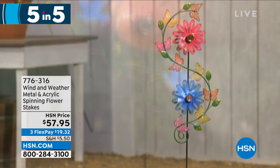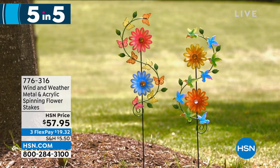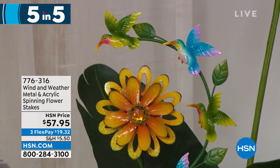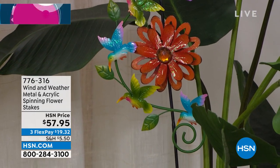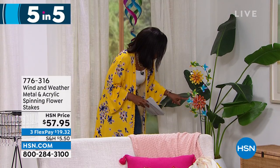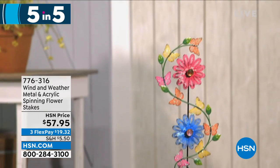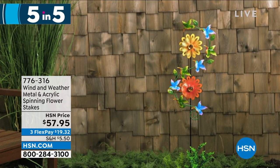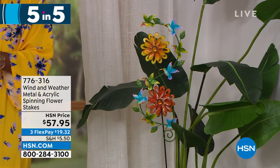Fifth and final of our five and five — from Wind and Weather, the metal and acrylic spinning flower stakes. So pretty in orange and yellow or pink and blue. If you love movement and color in your garden, really capturing the beauty of wind on a breezy day, this is perfect. You can see the beautiful intricate detail and hummingbirds spinning around — speaking of the hummingbird feeder, wouldn't a full hummingbird garden be beautiful? On clearance, item 776-316.